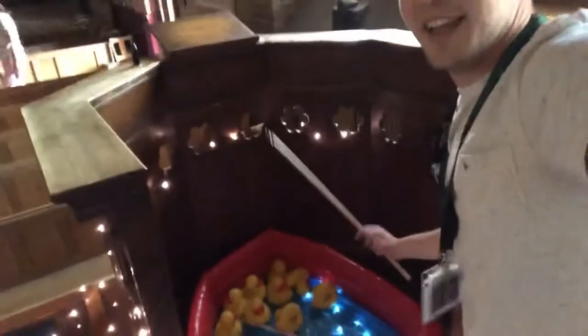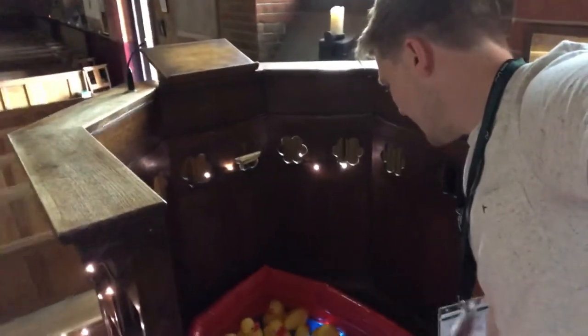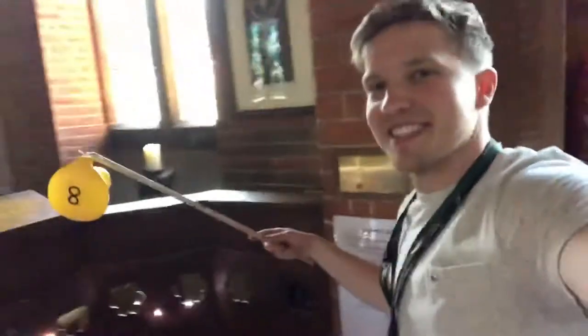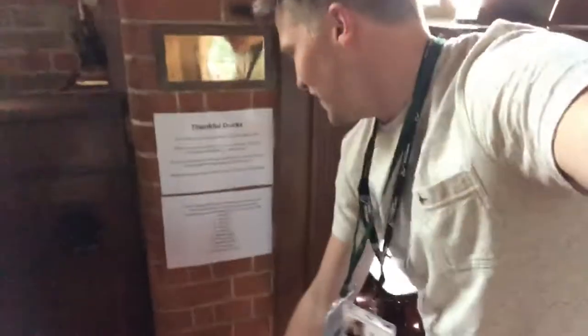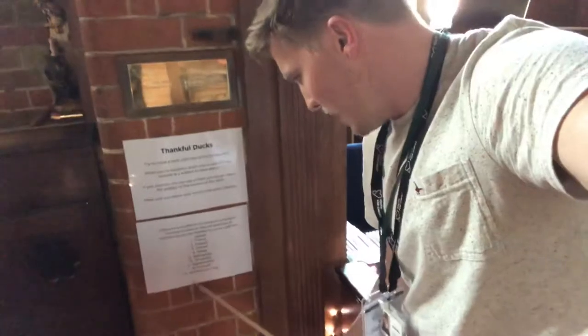Over in the pulpit section over here we had hook-a-duck, where you get a hook and then try and find a duck and get a number. Number 8, for example, and then have a little look and be thankful for different types of topics. So number 8 was: what am I thankful about myself?